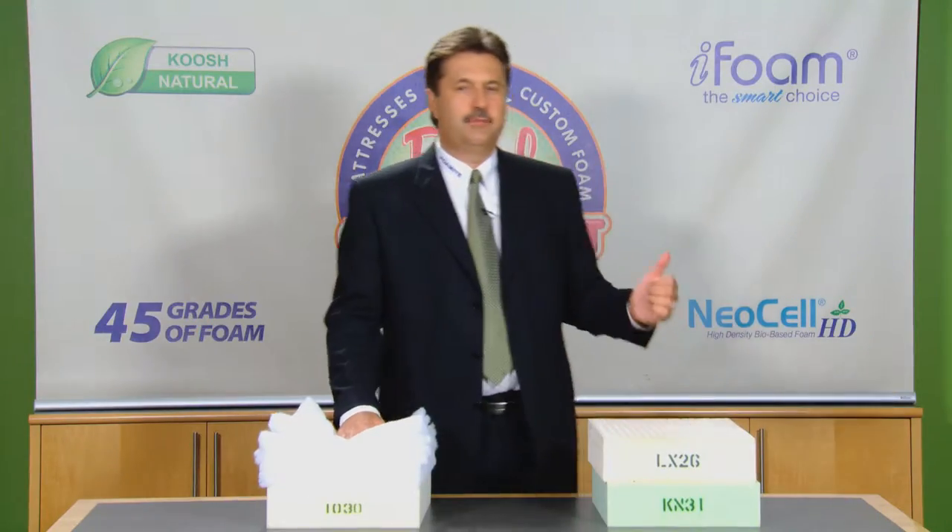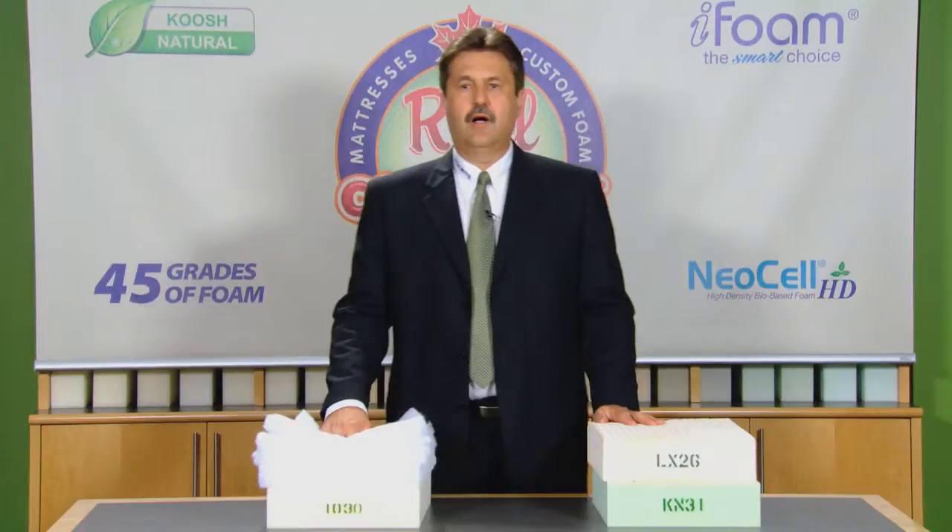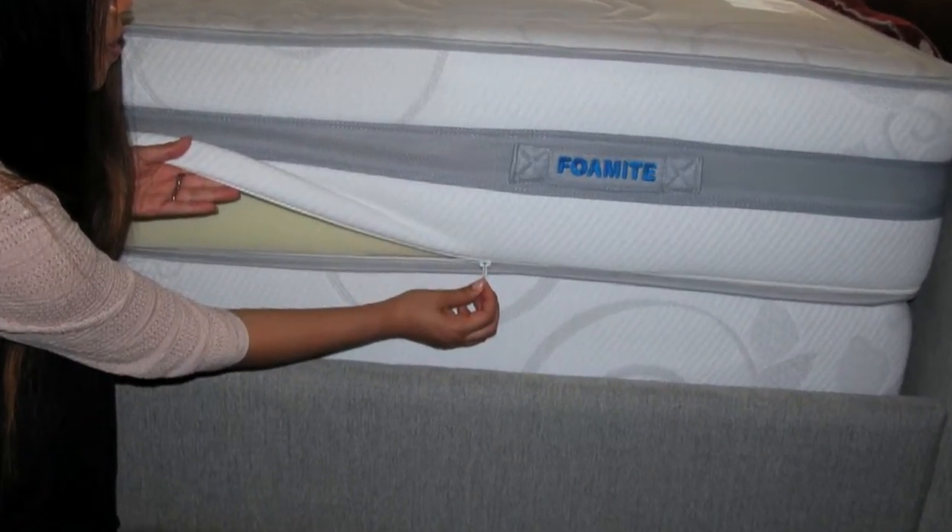At Fomite, we have no problem showing you what's under our cover. All our mattress covers are made with zippers, so you can see exactly what goes into making your mattress. You can't do that with mattresses that are sold in stores.